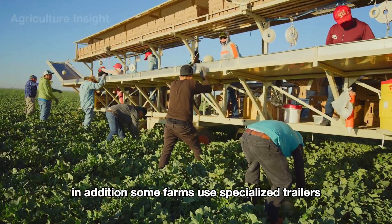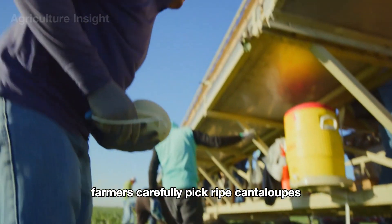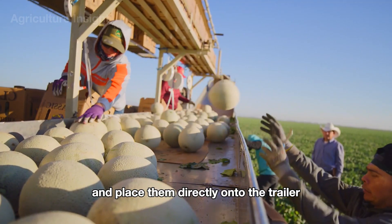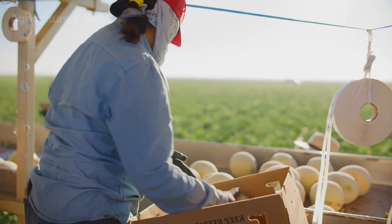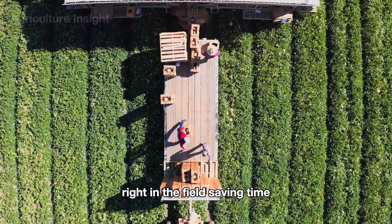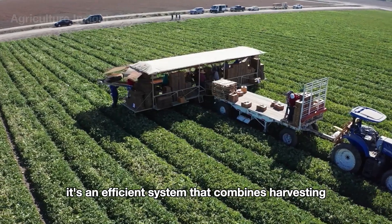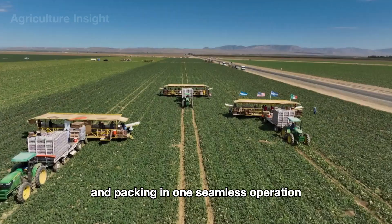Some farms use specialized trailers with built-in packing areas to streamline the process. Farmers carefully pick ripe cantaloupes and place them directly onto the trailer, where workers on board sort and pack the cantaloupes into boxes. This setup allows for immediate packaging right in the field, saving time and preserving freshness — an efficient system that combines harvesting and packing in one seamless operation.